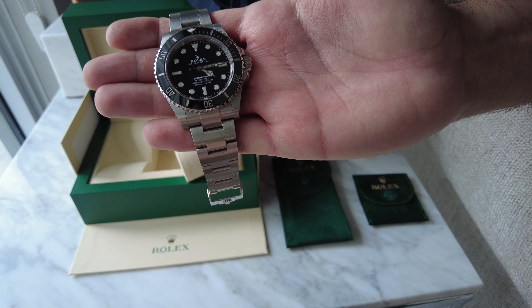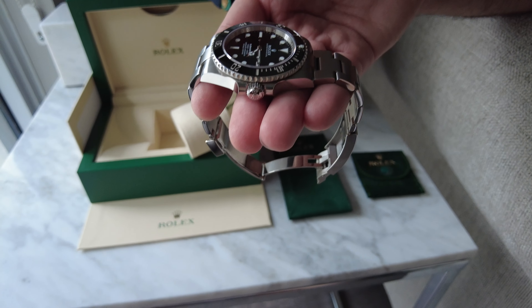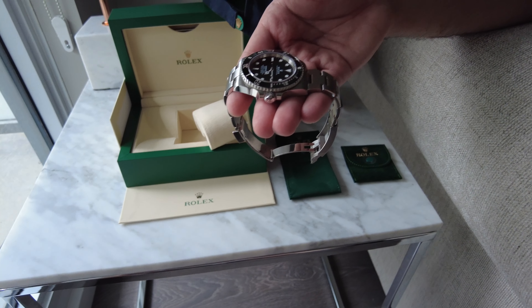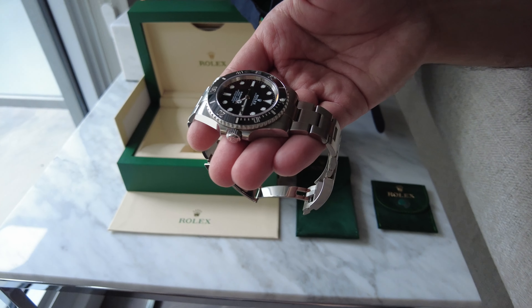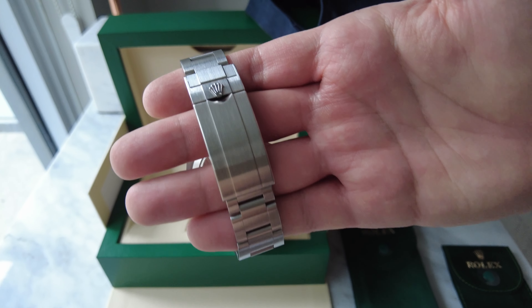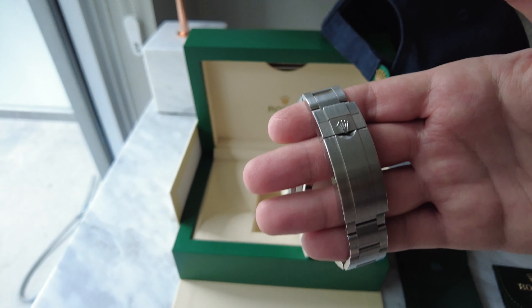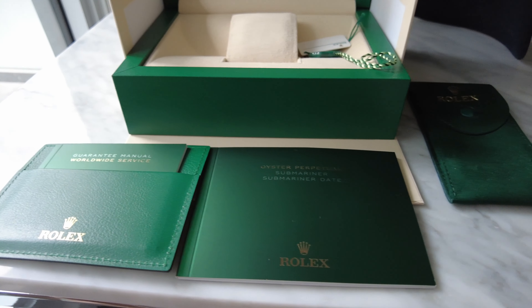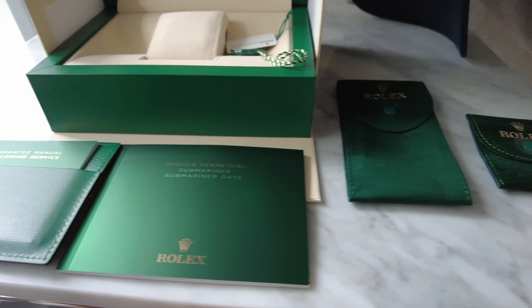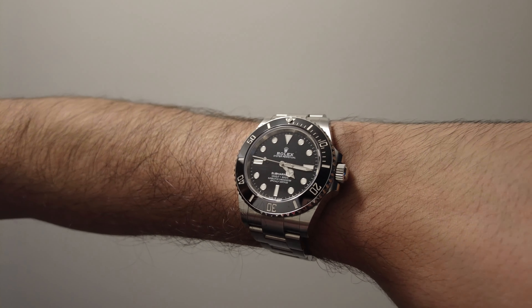The Submariner is built to withstand the depths of the sea — 1,000 feet to be exact. This is a 41 millimeter in oyster steel with a black ceramic dial. The Submariner's rotational bezel offers key functionality to this watch; although it's meant for a diver to accurately monitor diving time, you won't see ours in the water anytime soon. The movement offers a 3230 caliber and has a power reserve of just under three days.